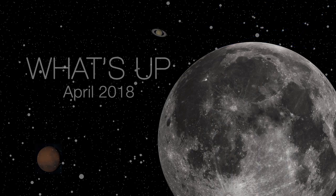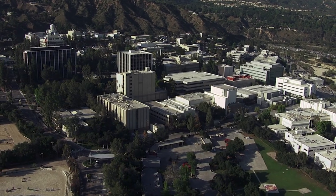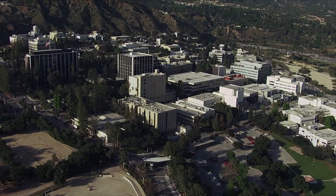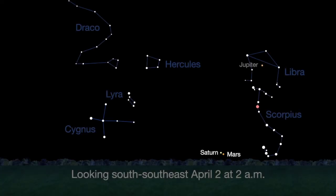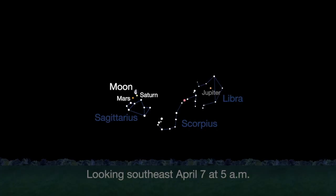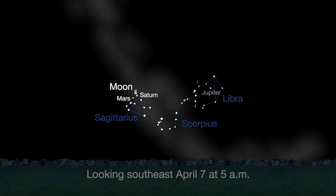What's up for April? The Moon, Mars and Saturn, and the Lyrid meteor shower. Hello and welcome. I'm Jane Houston Jones from NASA's Jet Propulsion Laboratory in Pasadena, California. You won't want to miss red Mars and golden Saturn in the south-southeast morning skies this month. Mars shines a little brighter than last month. By the 7th, the Moon joins the pair. From a dark sky, you may see some glow from the nearby Milky Way.